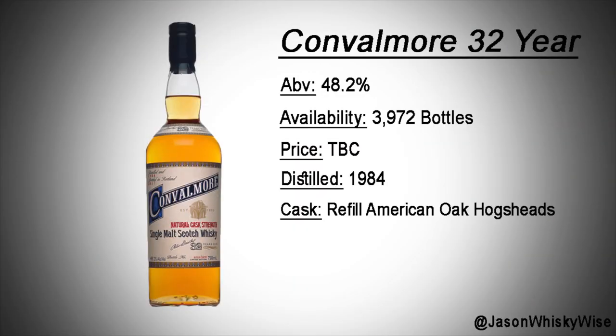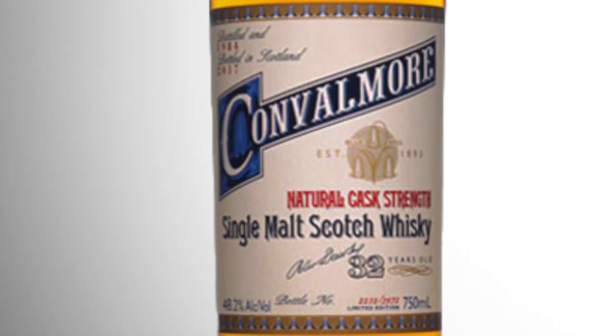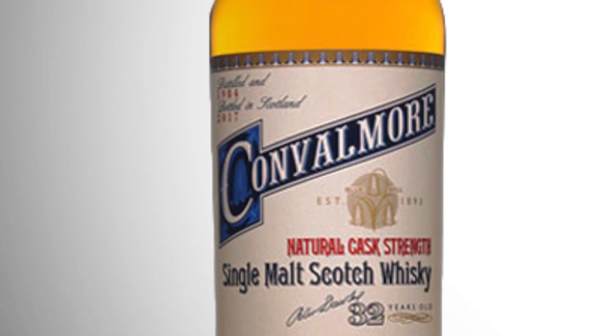Moving into Speyside: this is a distillery I've heard a lot about through whisky friends — it is the Convalmore 32-year-old. Another distillery that is effectively closed, though I believe it's owned by William Grant — correct me if I'm wrong. There are 3,972 bottles available, and I've just heard so many great things from people who have tried this whisky. I'm fingers crossed I'm going to source this one immediately. It's bottled at 48.2%, very palatable, and it caught my eye instantly.